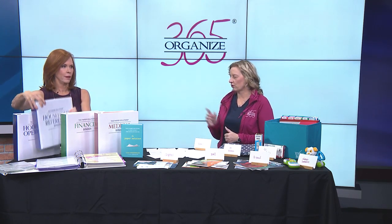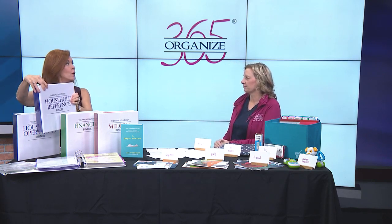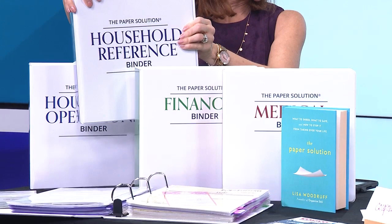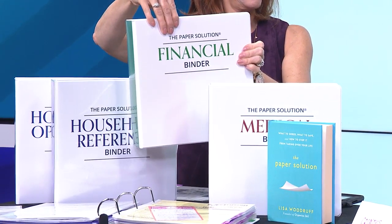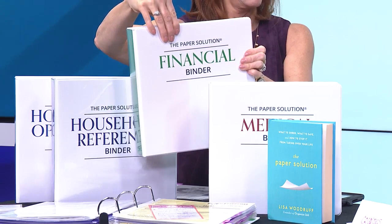Next you have household reference — that's everything you would give to a new homeowner when you sell your house, like the garage door code, warranties that apply to the house, things like that. Then the finance binder holds everything you need to settle your estate or handle your long-term finances, like your 401k, your life insurance, all those things.